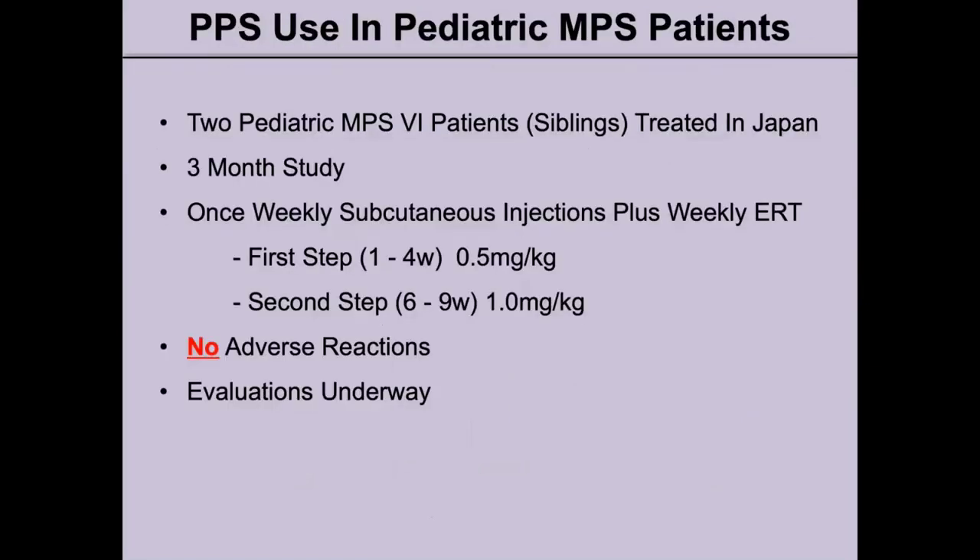These studies were done in adults, but now we wanted to see if PPS could be used in pediatric patients. Two pediatric MPS6 patients who were siblings were treated in Japan in a three-month study. They received once-weekly subcutaneous injections plus their weekly ERT. The first step for four weeks was 0.5 mg per kg, and once safety was confirmed, they proceeded to the second step at 1 mg per kg for the remainder of three weeks. They had no adverse reactions and evaluations are now underway.